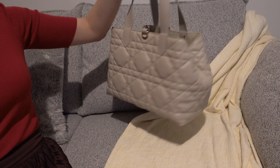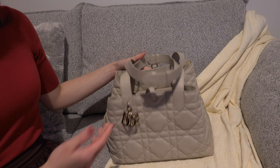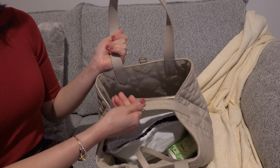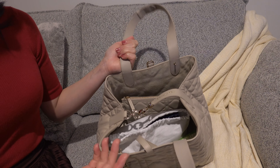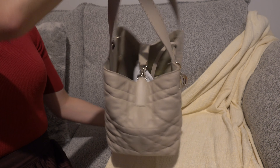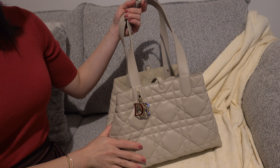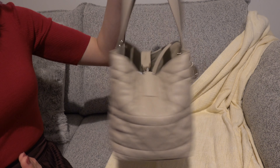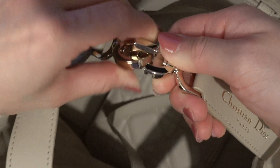So far for the first day using it, it is very easy and I feel pretty secure with the buckle in the middle because things won't fall out that easily. I like everything about it — from the durable calfskin, the color, and also how easy it is to use.